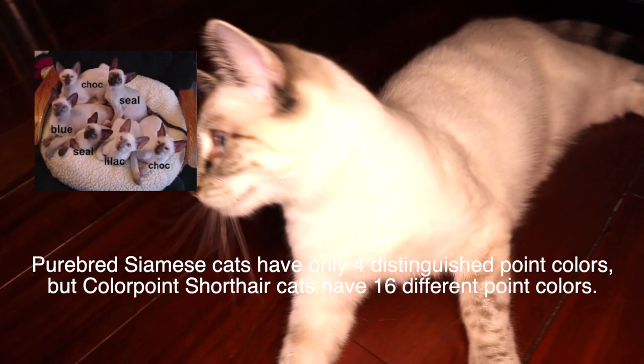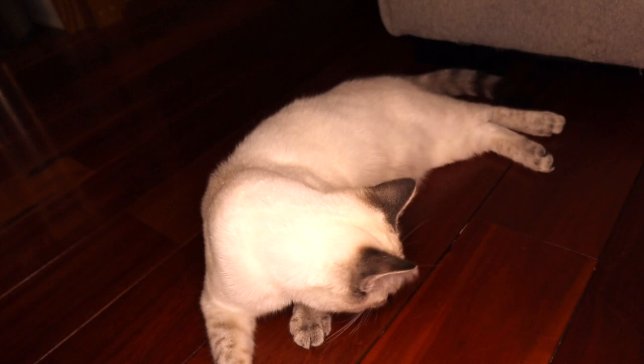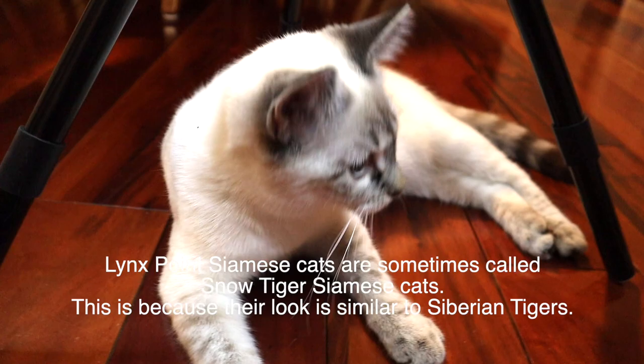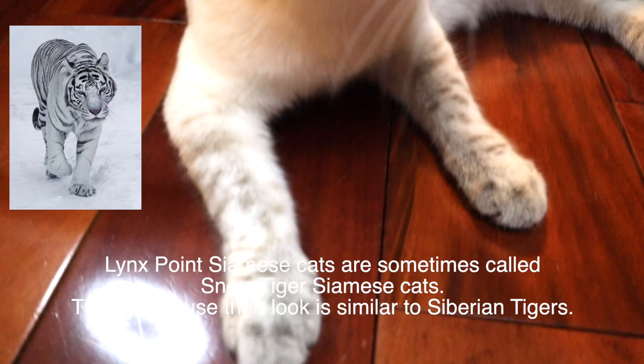Colorpoint shorthair cats have 16 different point colors. Number four: Lynx Point Siamese cats are sometimes called snow tiger Siamese cats. This is because their look is similar to Siberian tigers.